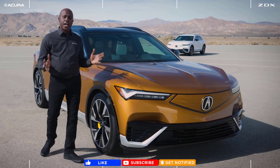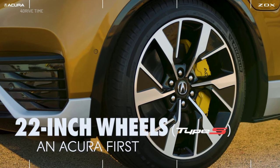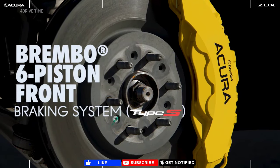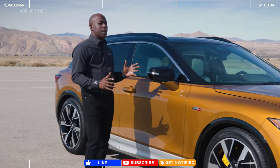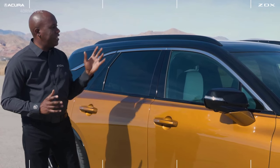As we make our way alongside the vehicle, you'll see we have the largest wheel and tire package ever included in an Acura at 22 inches in size, and behind these massive wheels are six-piston front Brembo brakes exclusive to Type S. With the ZDX Type S you also get Acura's first implementation of an all-black roof, and it looks fantastic.